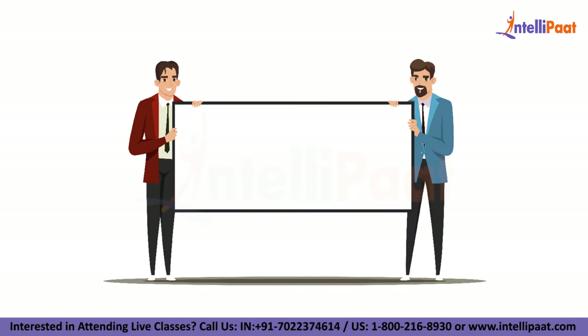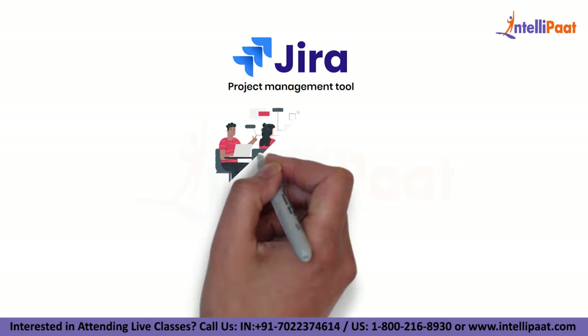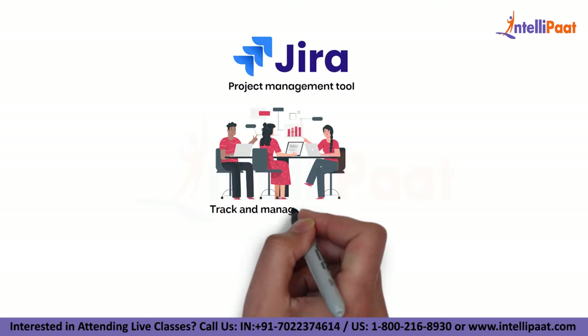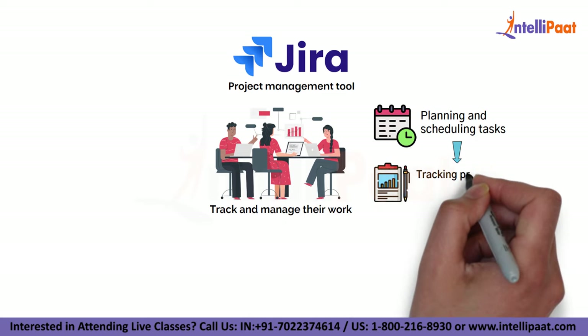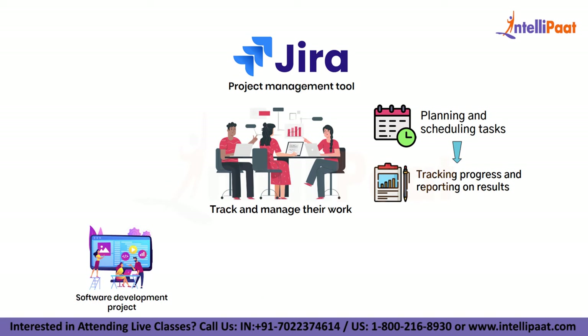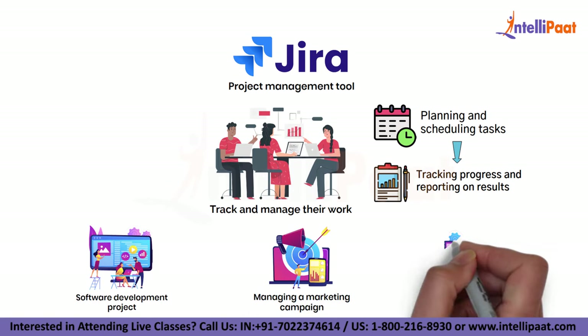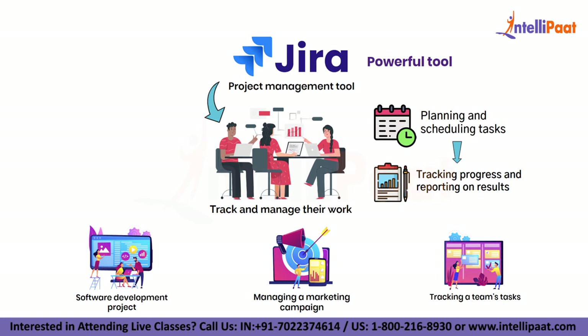Hi there and welcome to this video on what is Jira. Jira is a project management tool that is designed to help teams track and manage their work, from planning and scheduling tasks to tracking progress and reporting on results. Whether you are working on a software development project, managing a marketing campaign or tracking a team's tasks, Jira is a powerful tool that can help you stay organized and on track.